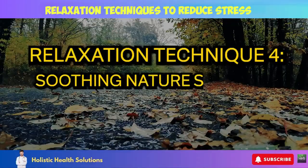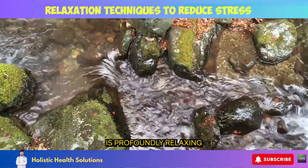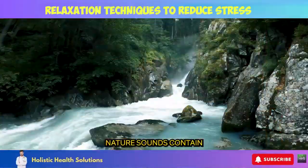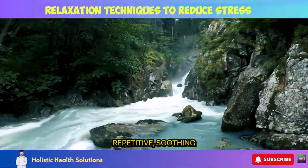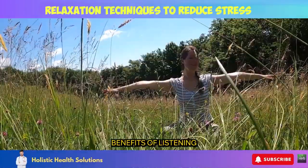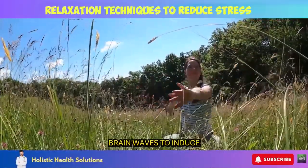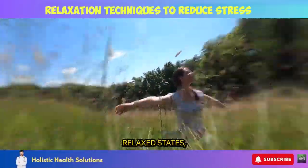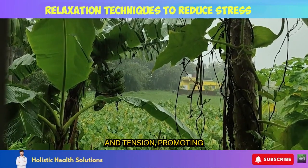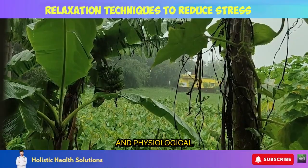Relaxation Technique 4: Soothing Nature Sounds. Listening to the gentle rhythms of nature is profoundly relaxing for body and mind. Nature sounds contain repetitive, soothing audio frequencies that sync up our overly active minds. Benefits of listening to calming nature audio include slowing rapid breathing and heart rate, altering brain waves to induce relaxed states, lessening feelings of pain and tension, promoting deep restorative sleep, and reducing anxiety and physiological stress.